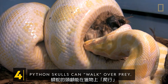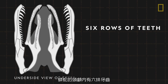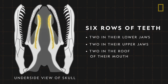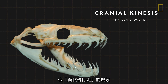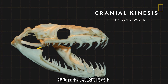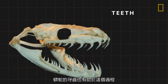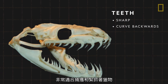Python skulls can walk over prey. Pythons have six rows of teeth in their skulls — two in their lower jaws, two in their upper jaws, and two more in the roof of their mouth. Through a phenomenon called cranial kinesis, or pterygoid walk, each of these rows can be moved independently, which allows snakes to drag prey into their throats without the use of front limbs. Python teeth also help this process — they are extremely sharp and curved backwards, perfect for catching and clinging onto prey.